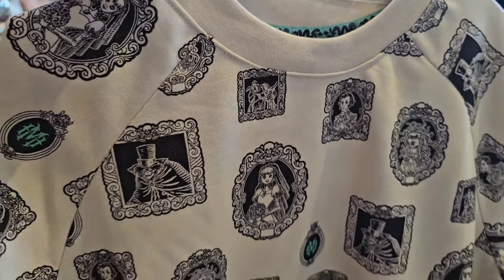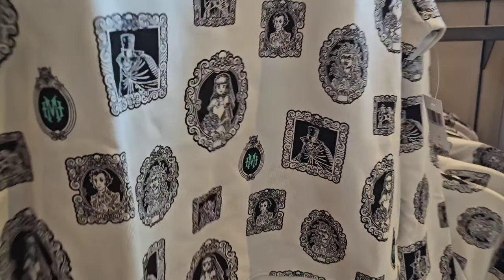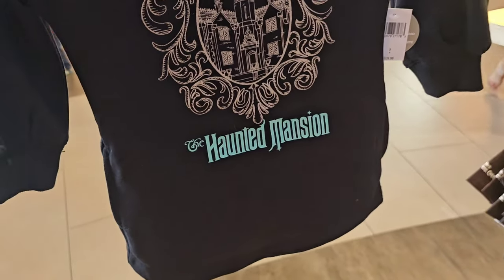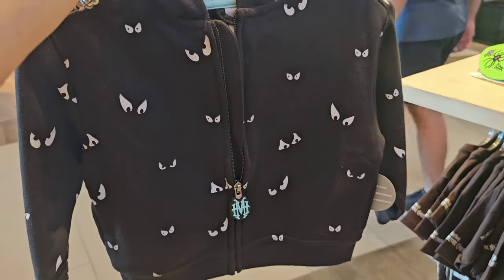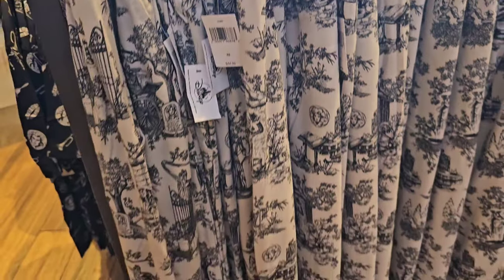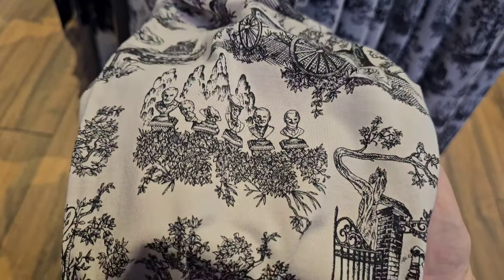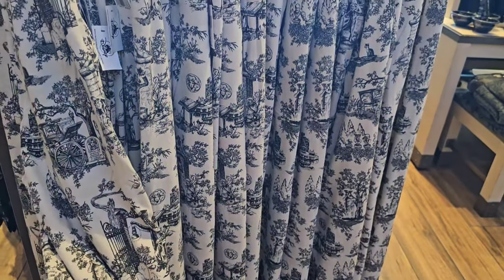For $29.99 they have a gorgeous women's pullover - you see Hat Box Ghost, the bride, and some of her husbands. Also another child's top for girls with little cuff details on the sleeve, glow in the dark, $39.99. For $44.99 you've got a cute jacket - I love the eyes looking out and they glow in the dark too. They have a larger variety of sizes in the pants at World of Disney, but they do not have the sets available - I think they're selling out so quickly. Unfortunately the top is not sold separately, only the pants.